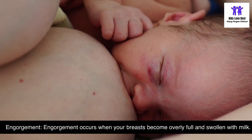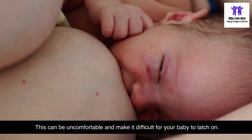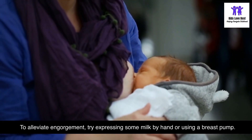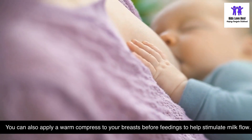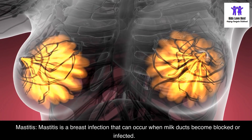Engorgement occurs when your breasts become overly full and swollen with milk. This can be uncomfortable and make it difficult for your baby to latch on. To alleviate engorgement, try expressing some milk by hand or using a breast pump. You can also apply a warm compress to your breasts before feedings to help stimulate milk flow.